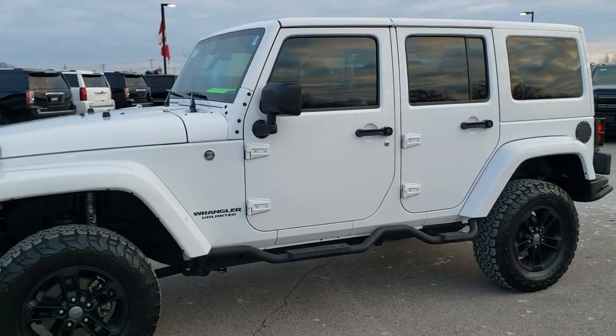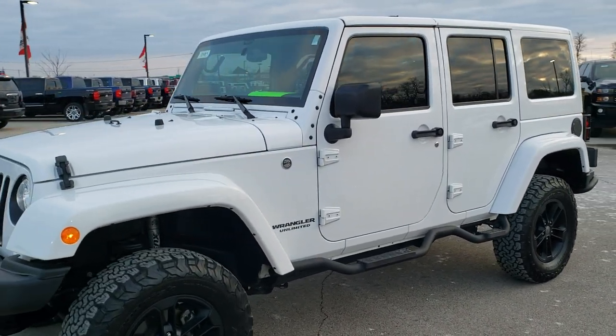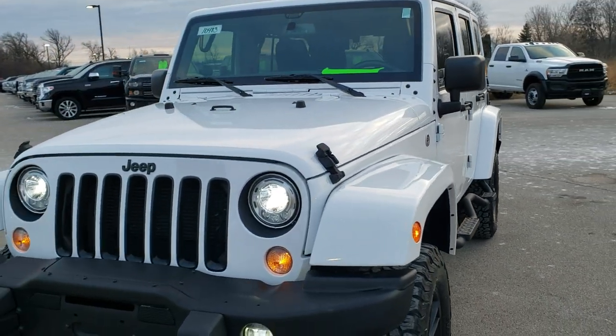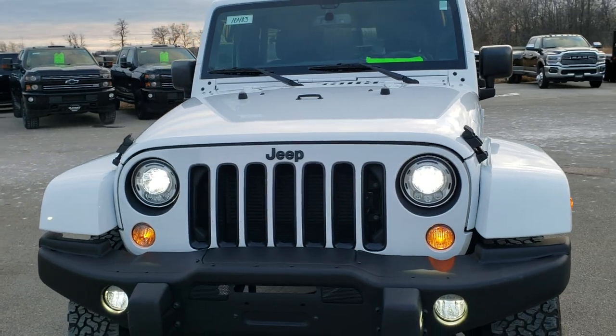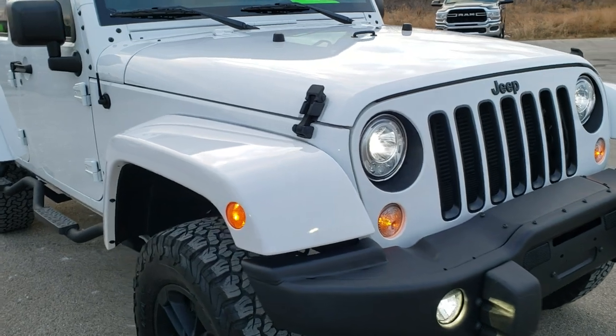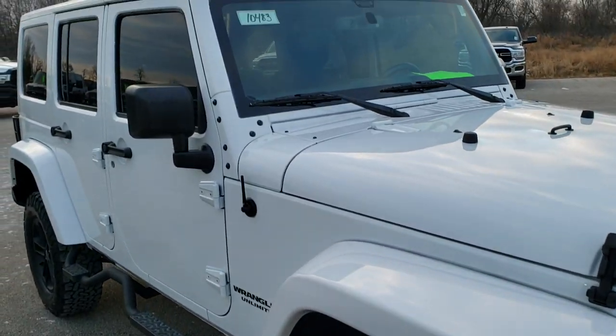This is stock number 10483. We are here at Summit Automotive in Fond du Lac, Wisconsin, your new and used Jeep and Jeep Wrangler headquarters. Today we are checking out this super clean 2017 Jeep Wrangler Unlimited Winter Edition.